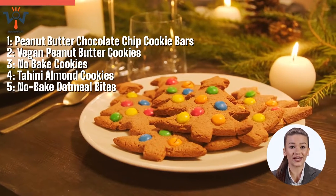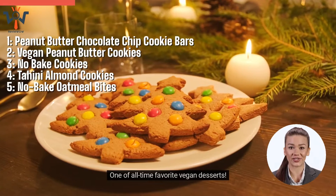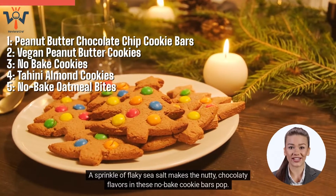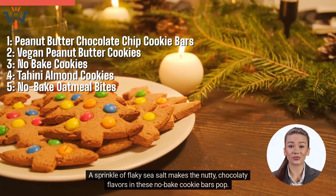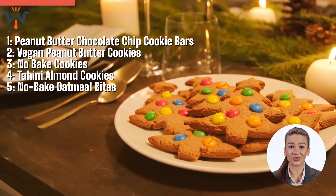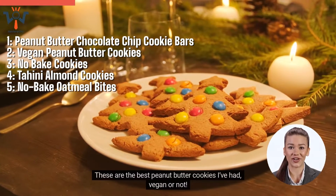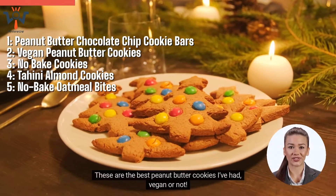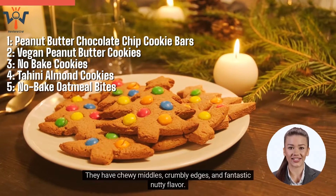Number 1: Peanut Butter Chocolate Chip Cookie Bars — one of all-time favorite vegan desserts. A sprinkle of flaky sea salt makes the nutty, chocolatey flavors in these no-bake cookie bars pop. Number 2: Vegan Peanut Butter Cookies. These are the best peanut butter cookies I've had, vegan or not. They have chewy middles, crumbly edges, and fantastic nutty flavor.